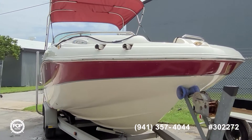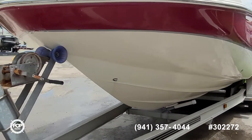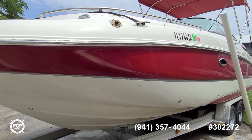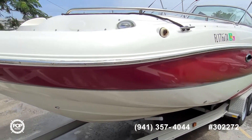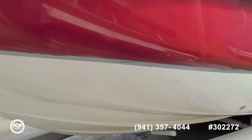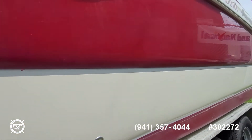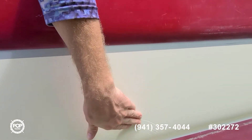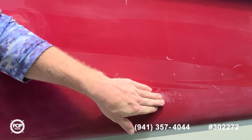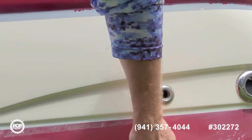Good overall condition with some normal wear and tear stuff everywhere. Outside looks good — cool mixture of red and white gel coat. We've got forward and rear boarding ladders as well as integrated swim platforms. There are a couple of small scratches and surface wear in a few spots.